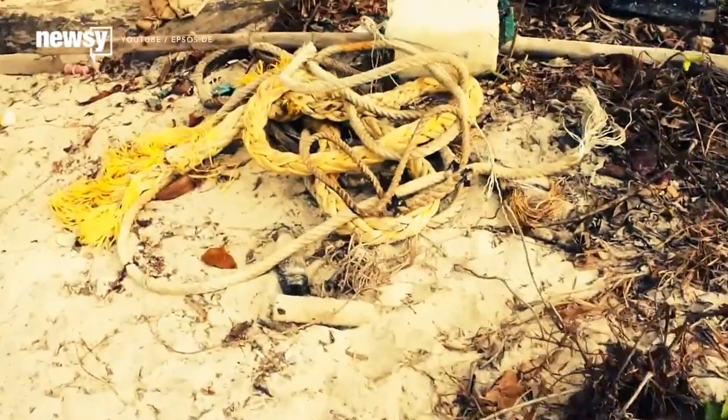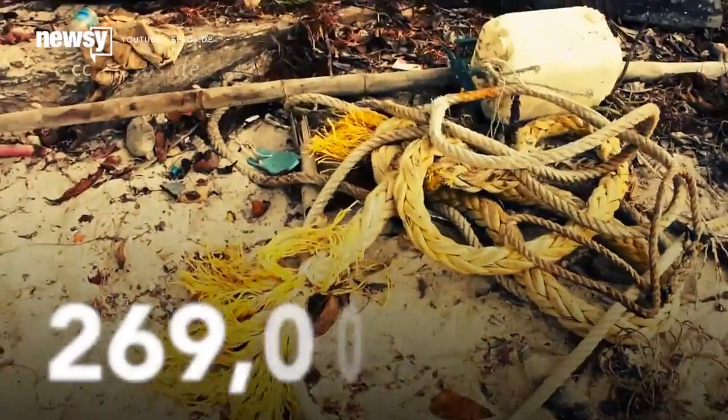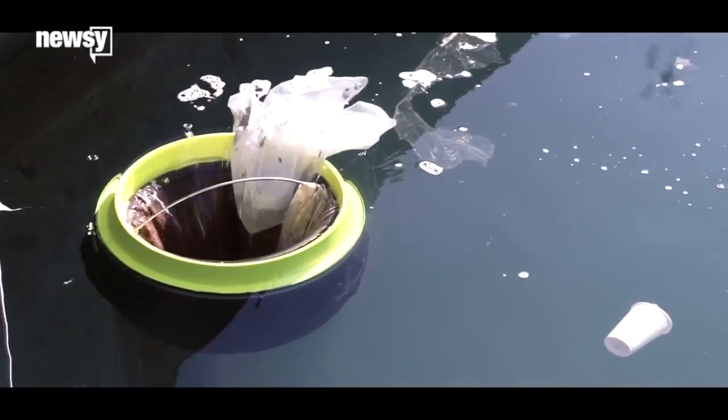There's a lot of plastic in the ocean. We're talking at least 5.25 trillion pieces, and 269,000 tons of that floats to the surface — that's about 90,000 cars worth. But there might be a solution.